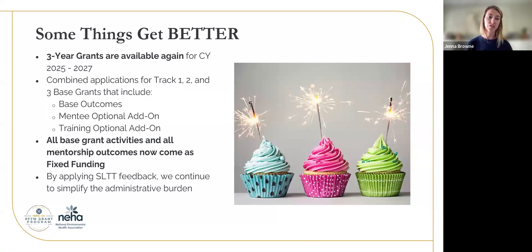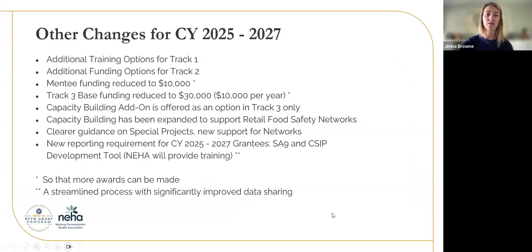Some improvements and changes for this year: we have three-year grants available again for CY 2025 to 2027, and we have moved to combined applications for all three base grants. So Track 1, Track 2, and Track 3 are all combined applications that include base outcomes, a mentee optional add-on, as well as a training optional add-on. All of the base grant activities and all mentorship outcomes are now fixed funding. That means as you're applying, you do not have to provide budget details on those objectives, nor do you have to provide proof of the use of those funds at the end for reporting. Hopefully that is taking out a significant administrative burden for you all. These are changes we're making from the feedback we get from you as our grantees.